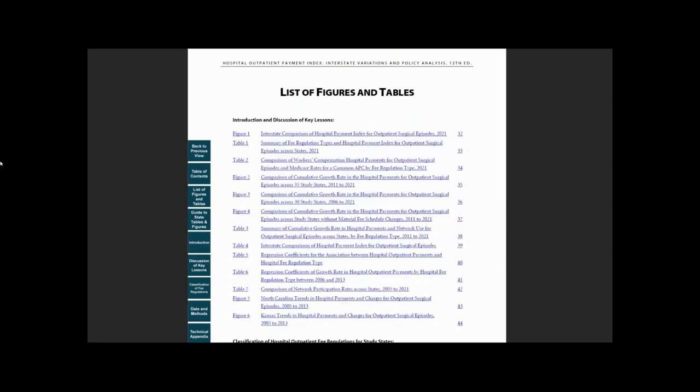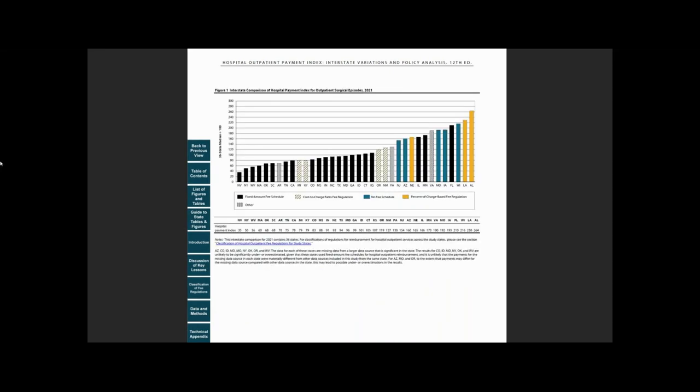Next, let's look at the list of figures and tables. In this work, findings discussed in the key lessons are supported by tables and figures. For example, the first figure compares hospital payments for outpatient surgical episodes across 36 states for 2021. So, let's take a look at Figure 1 on page 32.